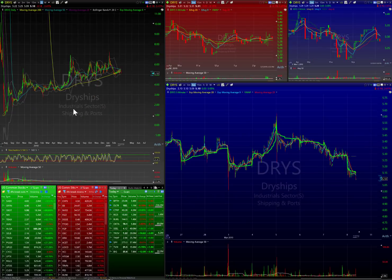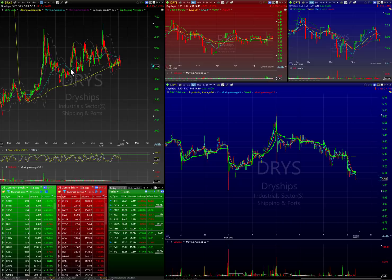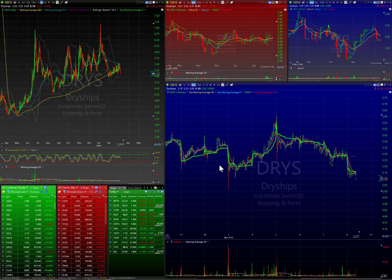For those of you that have been around the trading world for a while, you obviously know DRYS — it's a shipper stock that's made some wicked runs and same thing — it's got a low float. Just a couple of things to be mindful of there.